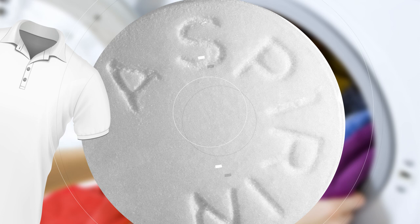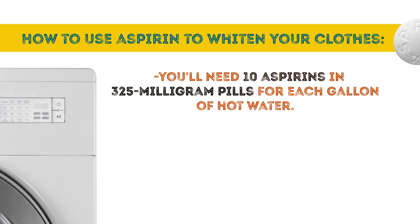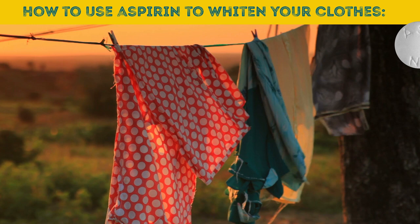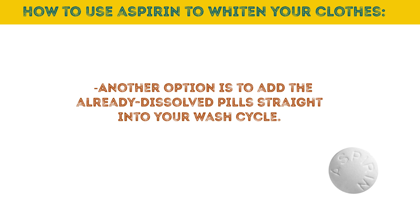To whiten your clothes with aspirin, you'll need 10 aspirin pills (325 milligrams each) per gallon of hot water. As soon as you notice your whites aren't so white anymore, dissolve the aspirins in hot water — crushing them first will help them dissolve faster. Submerge your garments completely and let them soak for at least 8 hours. After that, take your laundry out, throw it in the washer to rinse, and let it air dry in the sun. Another option is to add the already dissolved pills straight into your wash cycle, which isn't quite as effective as soaking but can get the job done.